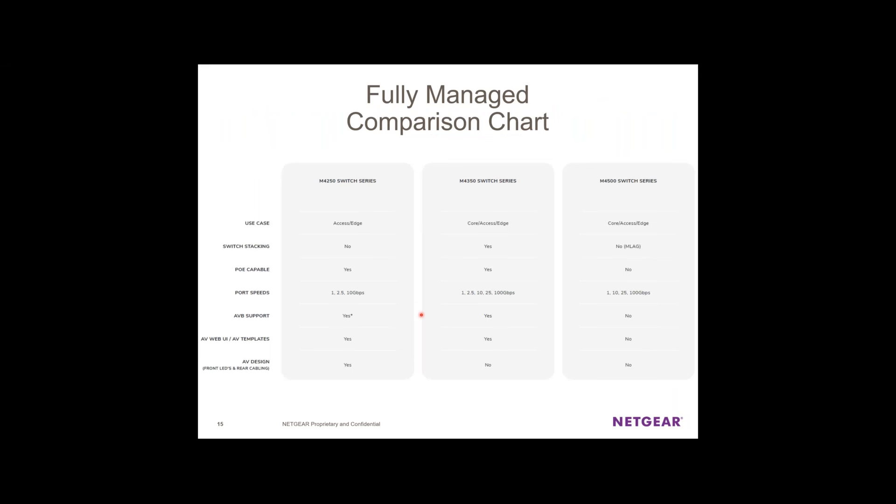Here's a quick guide on when to apply which switch: the M4250 is great for access and edge switches, especially for AV guys. The M4350 works really well as a core switch — just because it's marketed as AV doesn't mean it's solely for AV. It still has great core switching capabilities. It's reverse mountable with the AV GUI built in, but it's still a fantastic core switch.